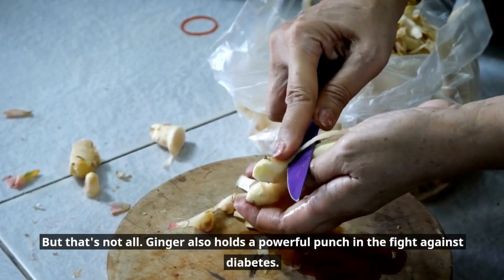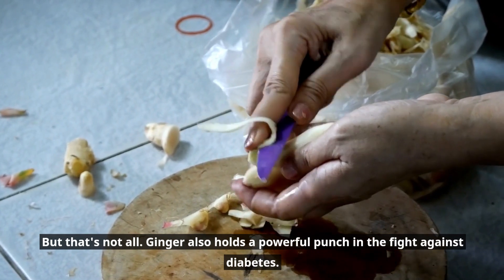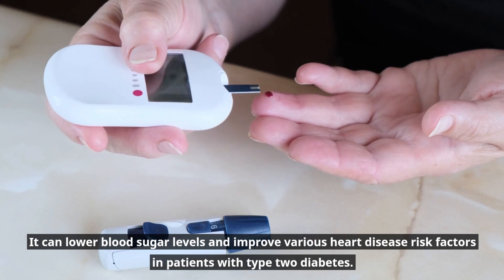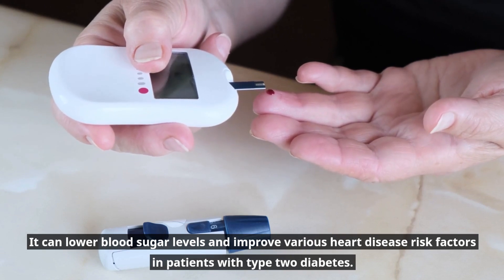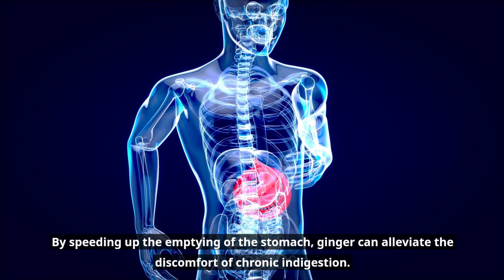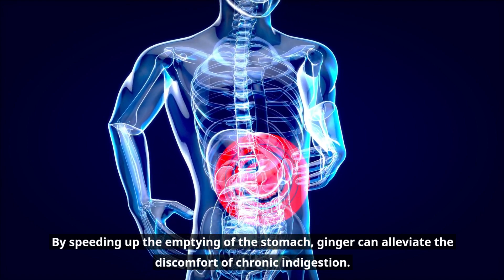Ginger also holds a powerful punch in the fight against diabetes. It can lower blood sugar levels and improve various heart disease risk factors in patients with type 2 diabetes. Chronic indigestion putting a damper on your days? By speeding up the emptying of the stomach, ginger can alleviate the discomfort of chronic indigestion.